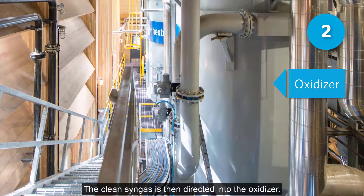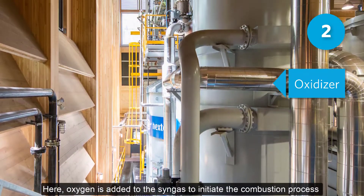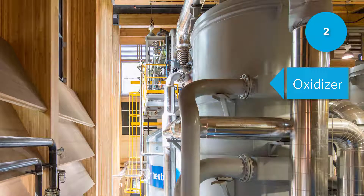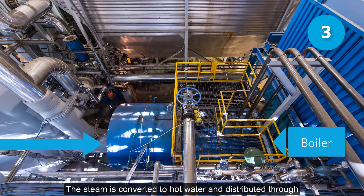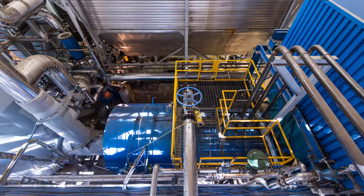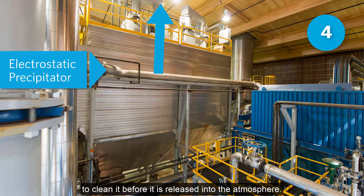The clean syngas is then directed into the oxidizer. Here, oxygen is added to the syngas to initiate the combustion process and produce hot flue gas. The flue gas is used to heat a boiler and produce steam. The steam is converted to hot water and distributed through UBC's Academic District Energy System to heat campus buildings. An electrostatic precipitator is used to filter out 98% of the remaining particulate matter in the flue gas to clean it before it is released into the atmosphere.